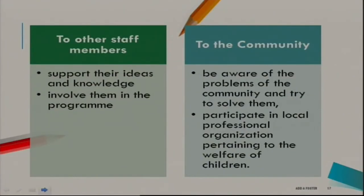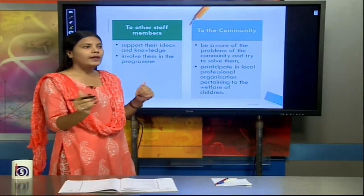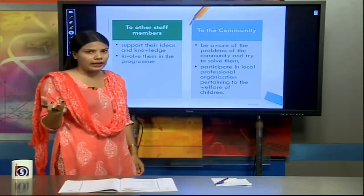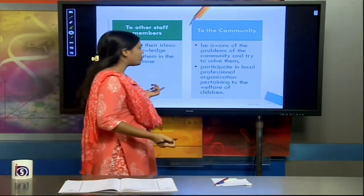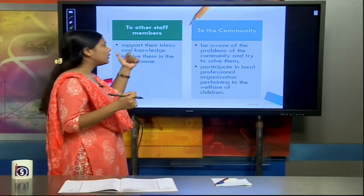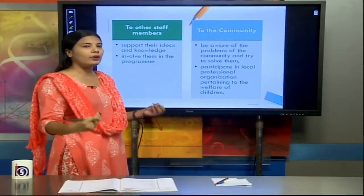The duties of the caregiver to the community include being aware of community problems and trying to solve them. For example, if there are no clean water facilities in the area the play centre serves, the caregiver should see what can be done to address this. The caregiver should also participate in local professional organisations pertaining to the welfare of children, supporting or putting forward ideas for children's welfare in community programmes.